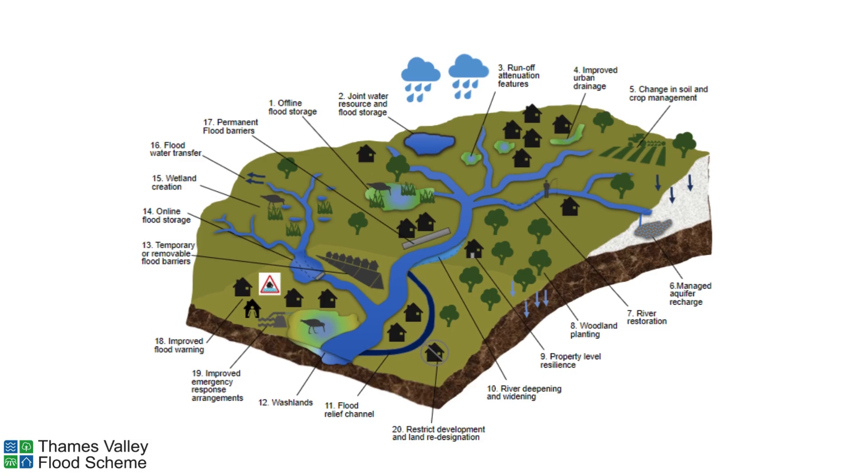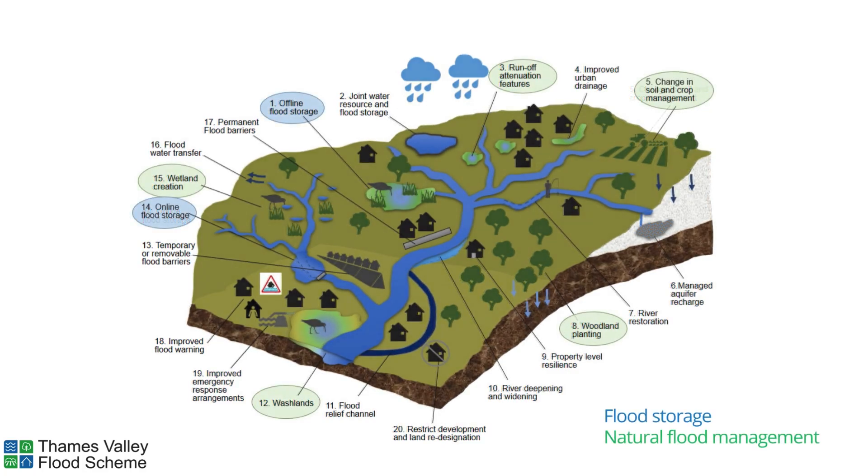We found two groups of options to take forward for further assessment. These were flood storage, circled in blue, and natural flood management measures, circled in green. Further assessment found that on its own, natural flood management did not achieve the level of flood risk reduction we are looking for as part of this large-scale project, and that flood storage would need to be a large part of the scheme. We do however recognise the wide-ranging benefits that natural flood management can bring and so we continue to look into how it can be a part of the scheme.